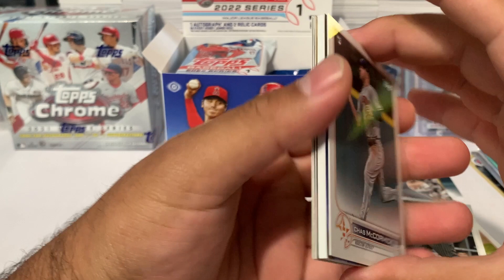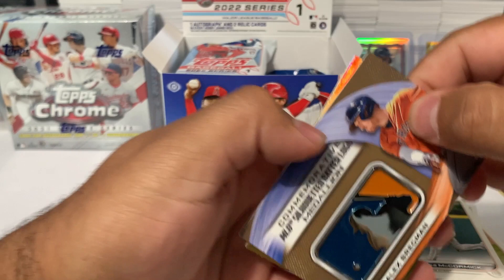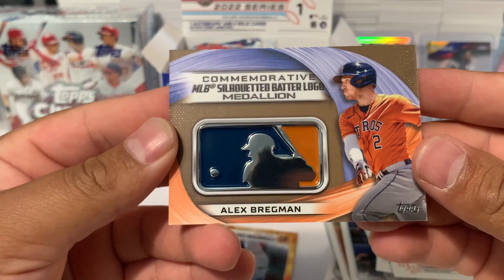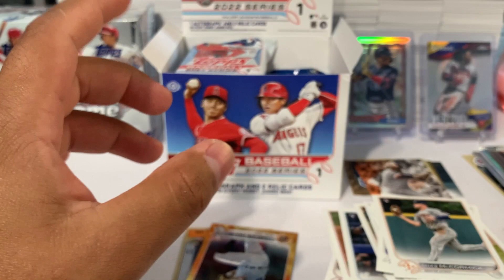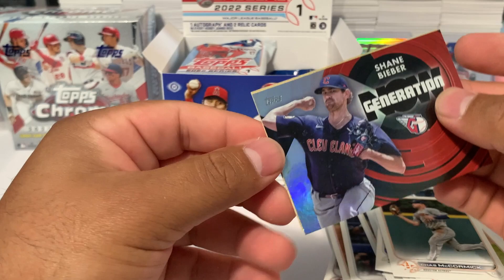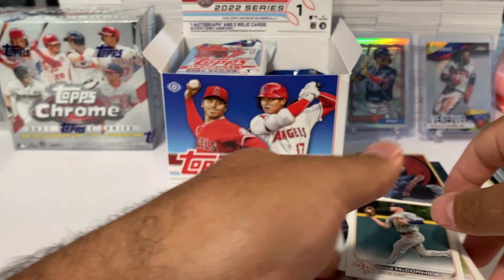There's a thick card — Chas McCormick — and another thick card. This is an Alex Bregman commemorative MLB silhouette batter logo medallion, numbered to 75. That's our second relic. We also got a Matthew Boyd gold, a Shane Bieber Generation Now card which doesn't appear to be numbered, and Jazz Chisholm. So we've got two relics already from our first two packs!